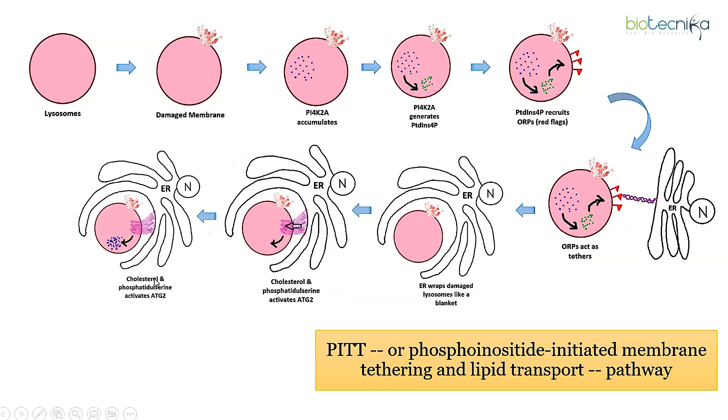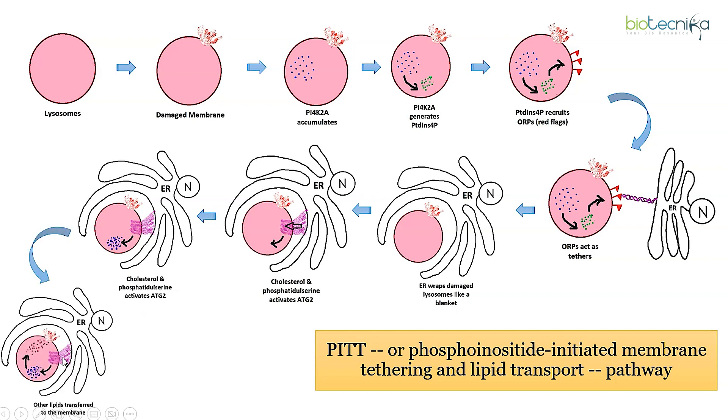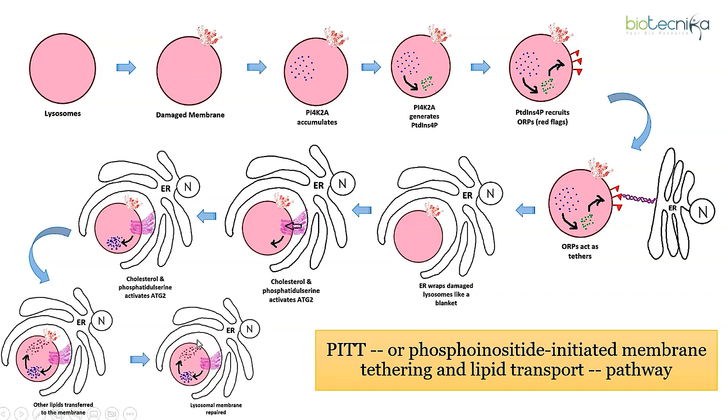These molecules are shuttled to the lysosome and in turn activate a protein called ATG2. ATG2 acts as a bridge to transport other lipids to the lysosome, which helps patch up the holes and seal any remaining tears in the lysosomal membrane.